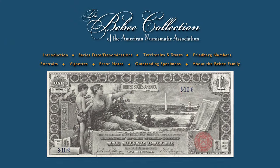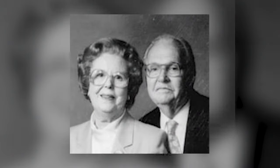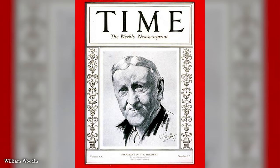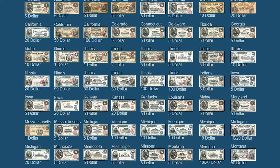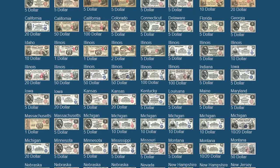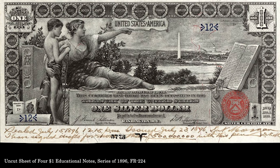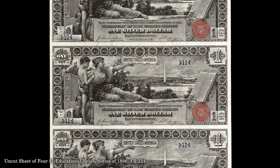The ANA also holds the Aubrey & Adeline Beebe collection of American currency, much of which was purchased by the Beebes in 1955 from James M. Wade, who was the assistant cashier at the Chase National Bank in New York. Wade was numismatically connected and oversaw sales of important items from the William Wooten and Colonel E.H.R. Green collections. The Beebe paper money collection was donated to the ANA in two parts, in 1987 and 1988, and consists of over 800 individual notes and uncut sheets. Among the highlights are this uncut sheet of 1896 $1 educational notes, inscribed on the day of issue by Treasury Secretary Daniel Nash Morgan to Charles Greg Watson.